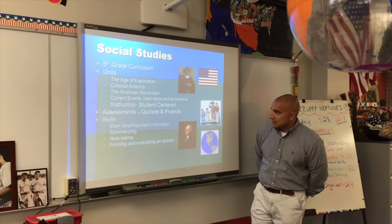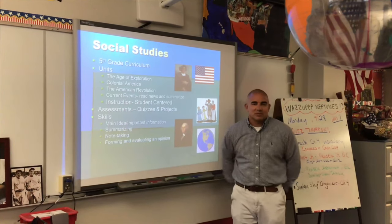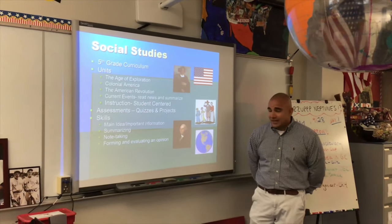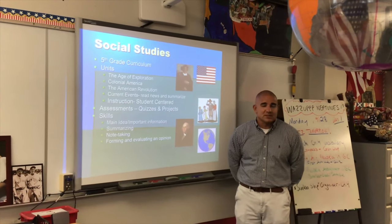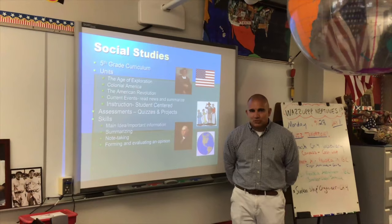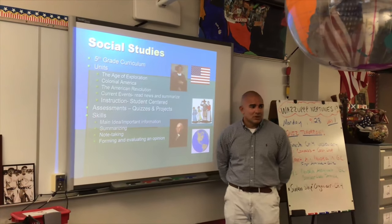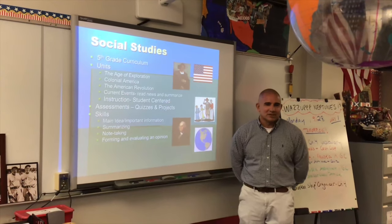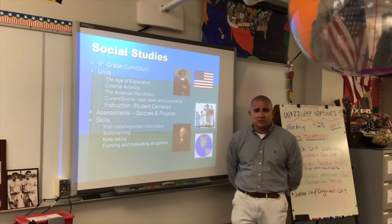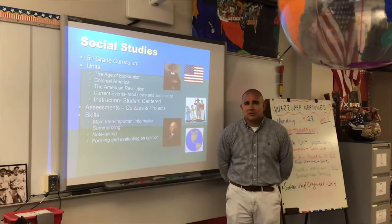Social studies will also involve current events this year. Each trimester your child will be responsible for doing a current event, which is basically like a little project — one per trimester. Grading will primarily be based on quizzes and projects for assessments and not so much tests, so there'll be a few bigger grades per trimester. The instruction is mostly student-centered versus teacher-directed, so hopefully your kids aren't sitting and listening to me too much — they'll be active and engaged. We'll also be doing a lot of note-taking and summarizing, reading for information, and identifying main idea and supporting details.